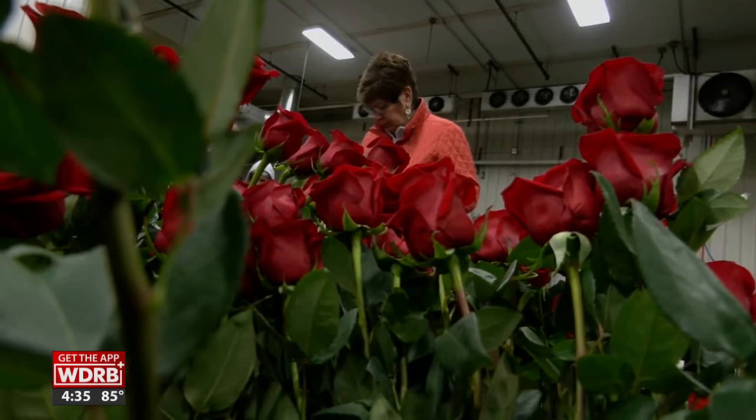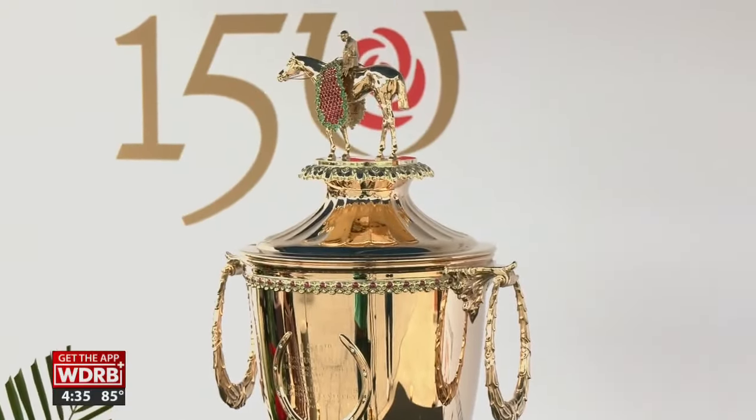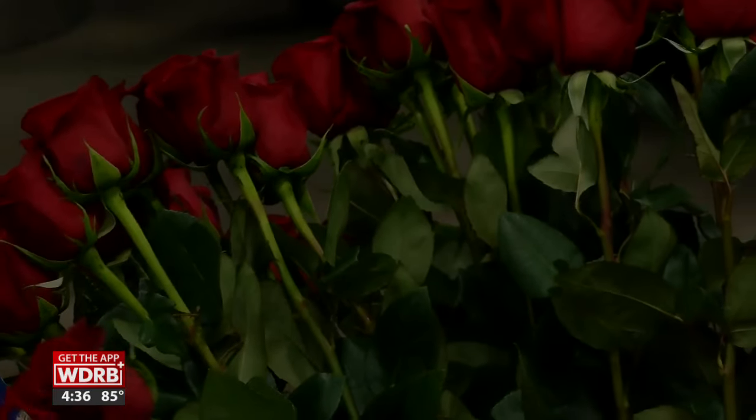Kroger workers carefully curate the Garland of roses that will crown the winner of Derby 150. You'll be able to see it from every angle. It's the best trophy in the world, so we want the best rose in the world. And not just any rose will do.